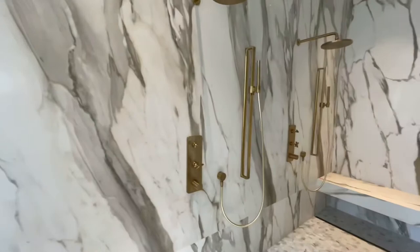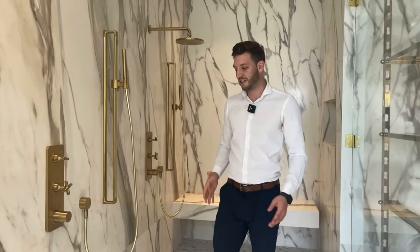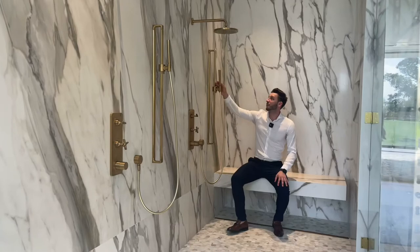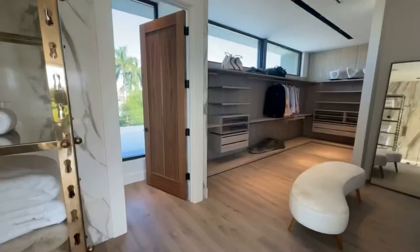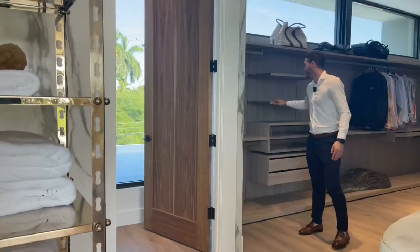All this marble on the wall with golden faucets and fixtures — everything is gold, everything is beautiful. You have rain showers and a seating area where you can relax after a hard day at work. Then right over here is the walk-in closet — absolutely amazing, warm wood finishes complementing the floor.